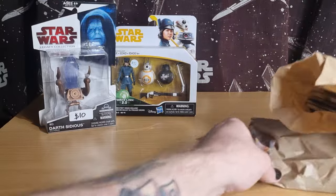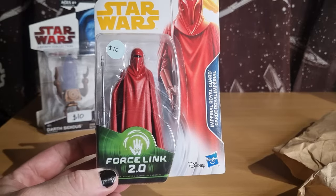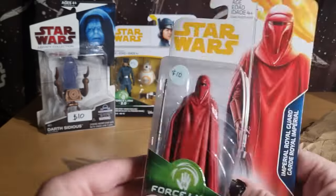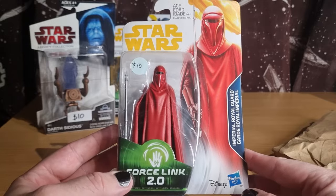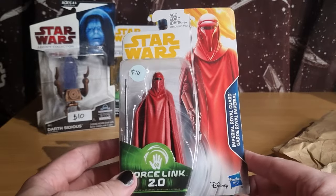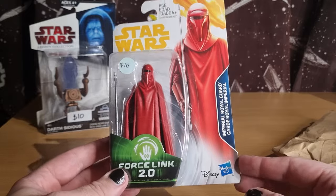I grabbed another figure off him as well — one I've been sort of hunting for. Another Force Link Imperial Royal Guard. I've got three of them and one of the TVC ones, but I really like the mold of this figure so I've been on the hunt for a fourth. Failed to find one for a reasonable price — as the years go on they sort of increase in price. But for 10 bucks I thought yep, I'm gonna grab it. I wasn't so big on the TVC version of the Royal Guard, so he might get delegated to the unrobed version or end up on another shelf.